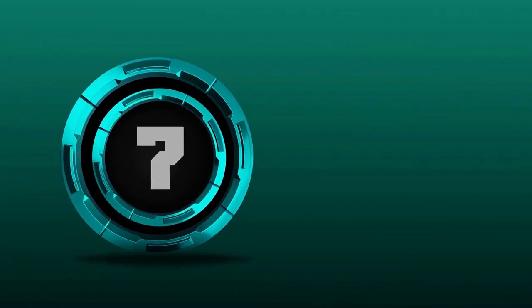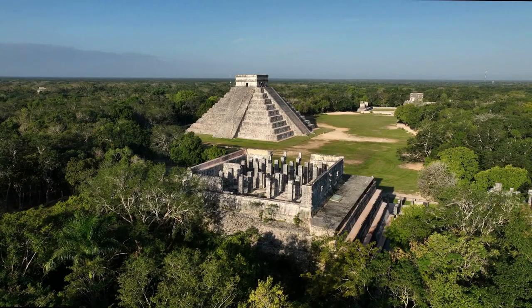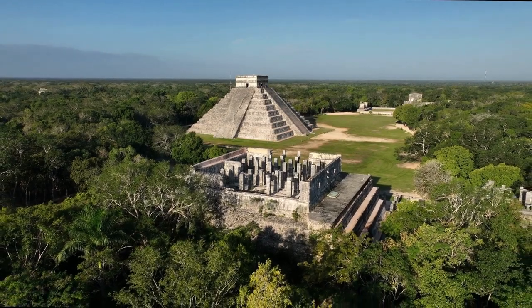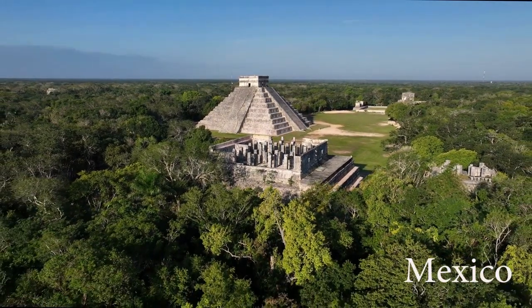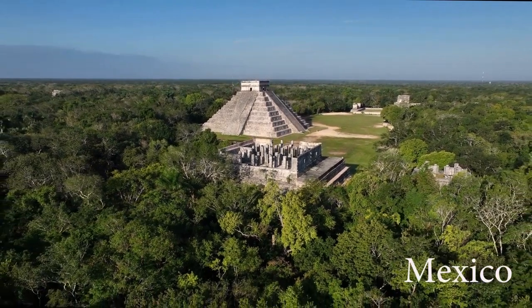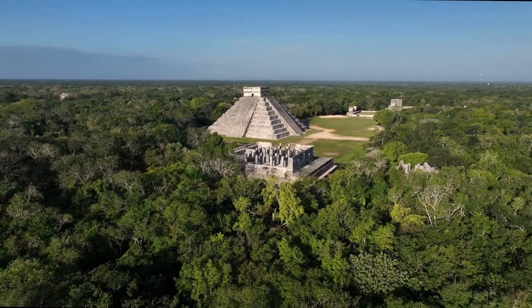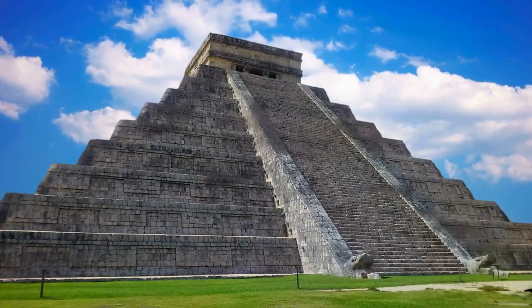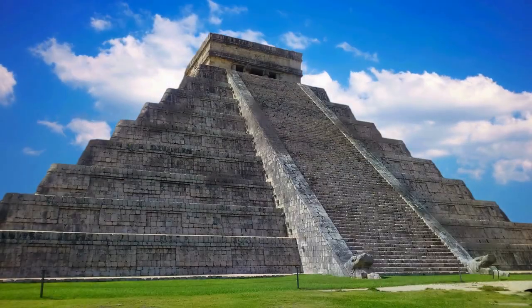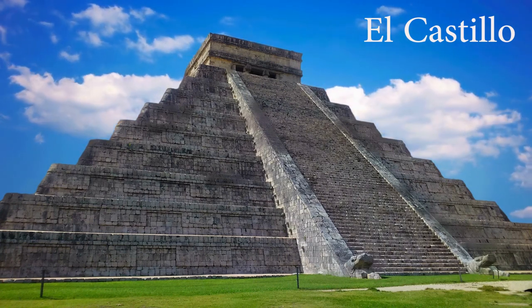And now our final destination: Chichen Itza, a remarkable Mayan city on the Yucatan Peninsula in Mexico. Founded in the 6th century AD, this ancient city reached its peak between the 10th and 13th centuries, and was abandoned around the 15th century after the arrival of Spanish conquistadors. Today, Chichen Itza is an extraordinary archaeological site that attracts visitors from all over the world. Its most iconic structure is the Pyramid of Kukulcan, also known as El Castillo — a unique piece of architecture with a staircase on each side and a main platform at the top.